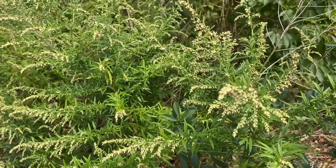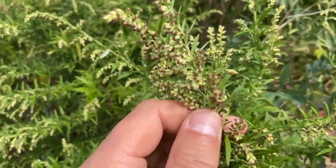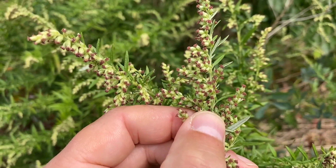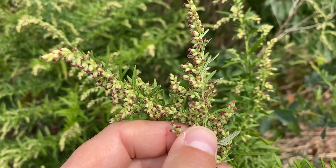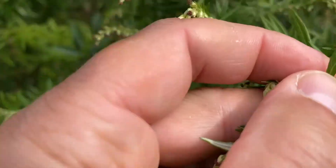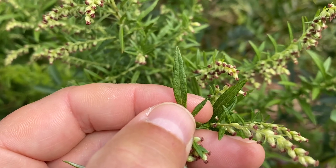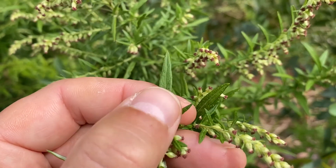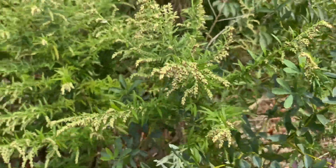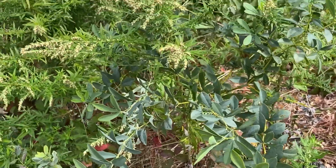Right next to it we also have common mugwort, which tends to grow in meadows where you might also find Chinese bush clover. You can see how the flowers of mugwort are more reddish-brown, versus the white, yellowish, and purple flowers of Chinese bush clover. Also, the leaves on mugwort are much different in structure — much more elongated, and you can really see the veins quite well. It certainly doesn't come in those pairs of three leaflets, and the flowers are very different. Just a couple of things you might see in fields of Chinese bush clover that are in fact not Chinese bush clover.